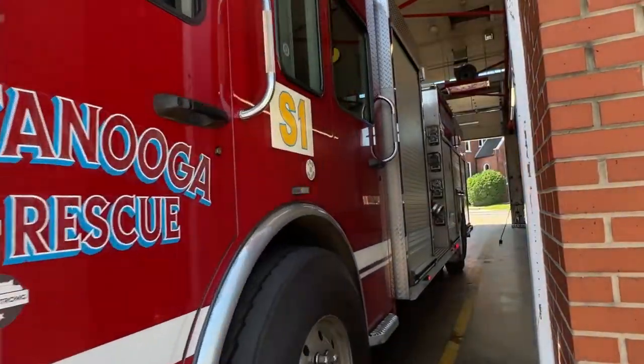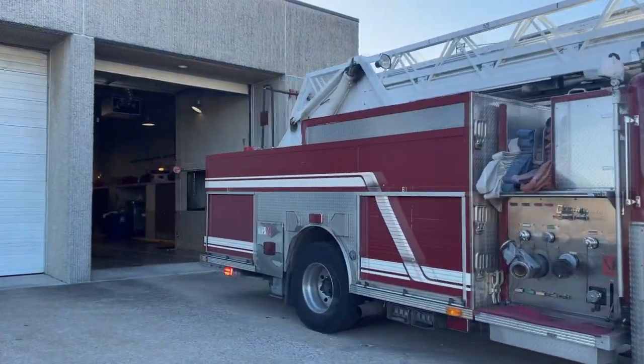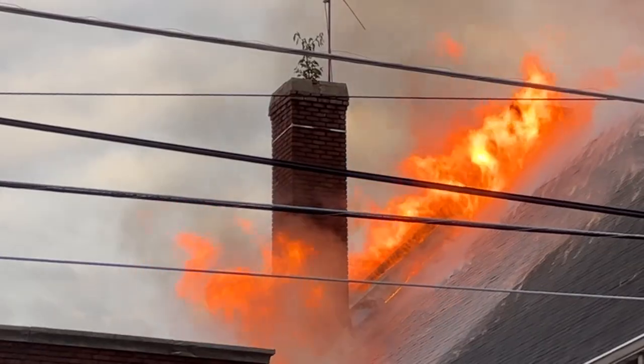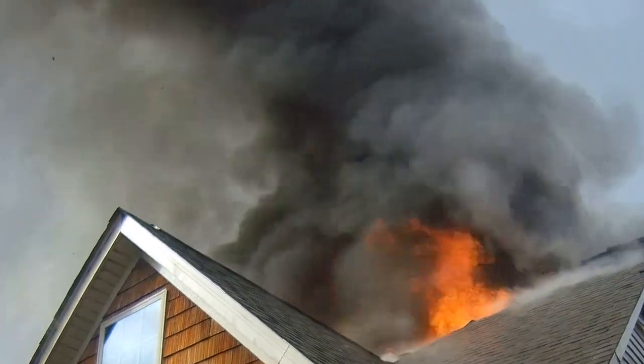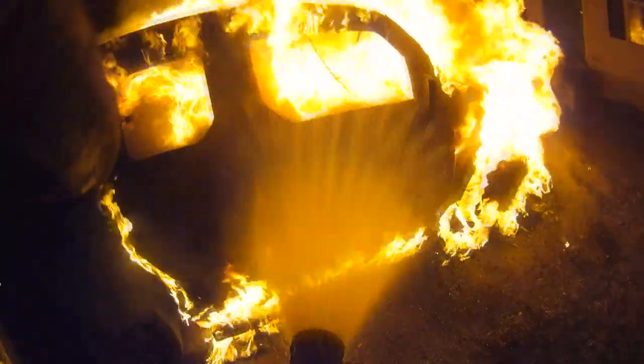You've seen fire trucks rolling down the streets of Chattanooga on their way to an emergency. And you've seen fires on the news — with heavy smoke and flames visible. But do you really know how your fire department works?